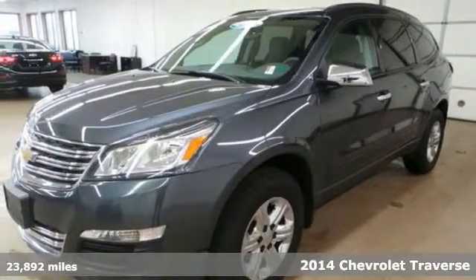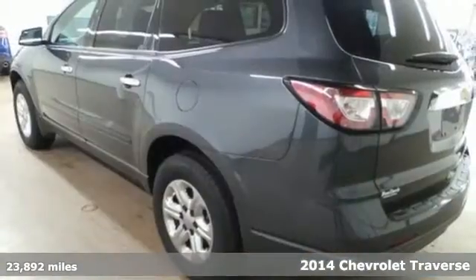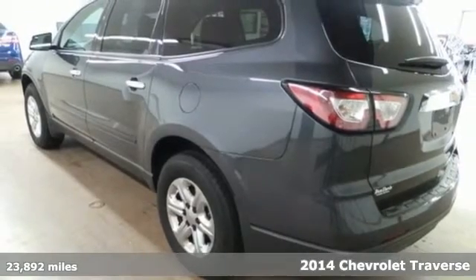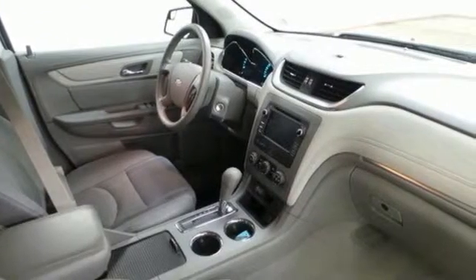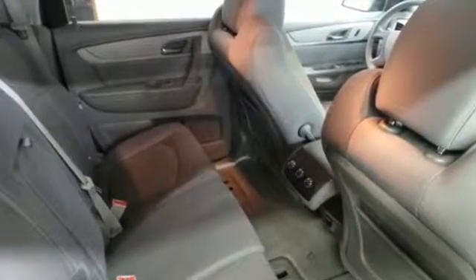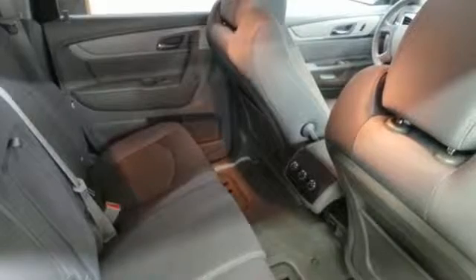Here's a 2014 Chevrolet Traverse. This midsize SUV brings you all the amenities you could want. It includes stability and traction control, steering wheel audio controls, keyless entry, multiple airbags, and an emergency communication system.